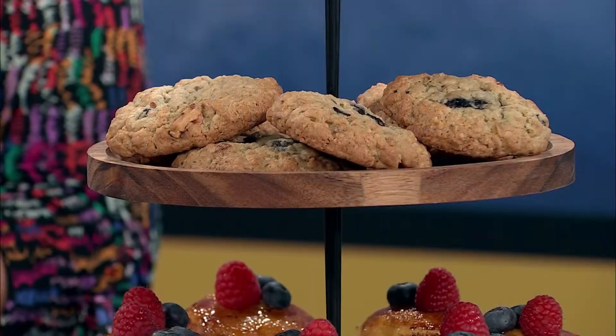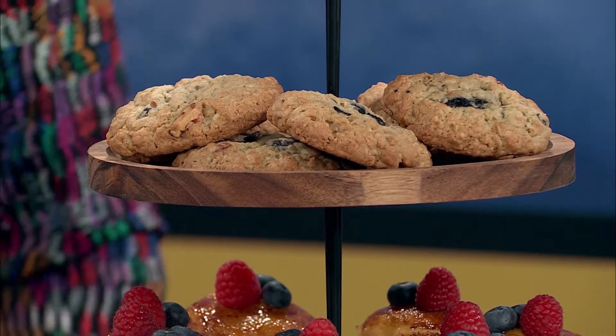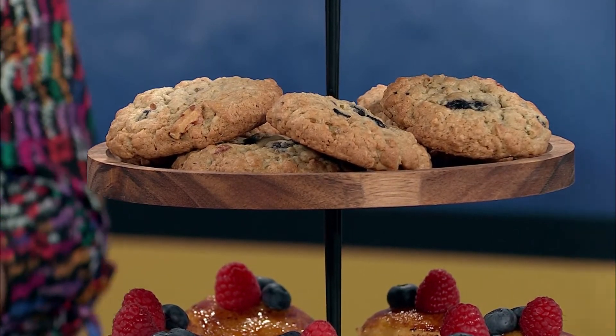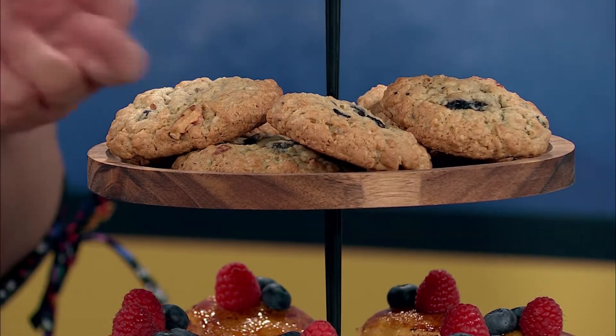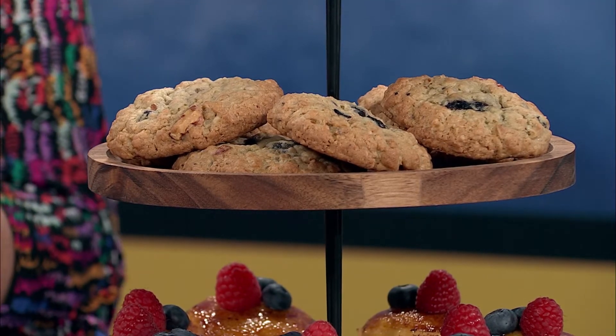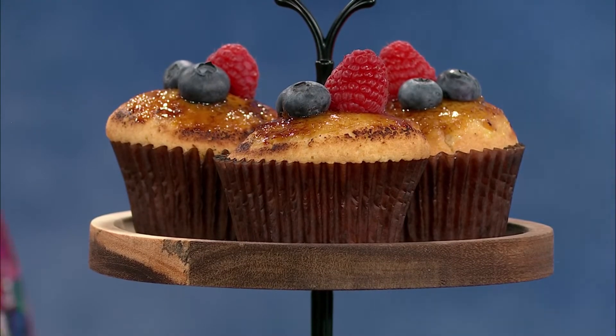Over here we have more cookies, a little different from last time — these are blueberry oatmeal, another really popular one. Raisin are great but blueberry is better. It's just a nice homey familiar taste, perfect to grab and go at the wedding. We also have cupcakes — these are my personal favorite, crème brûlée. They're without frosting but they've got a nice custard inside and a little crunchy top. I couldn't figure out what flavor it was — crème brûlée, of course, because the top is torched. Delicious.